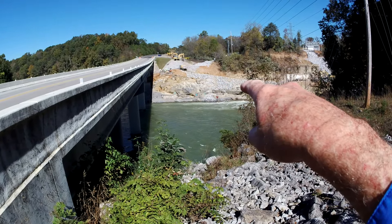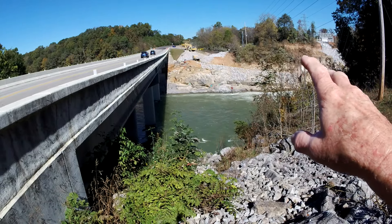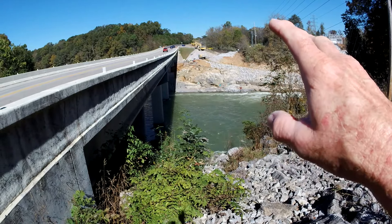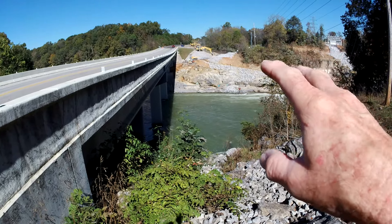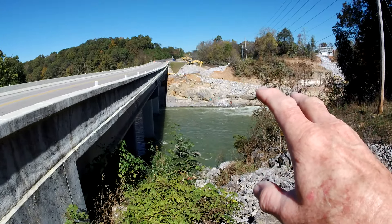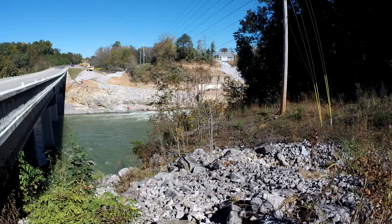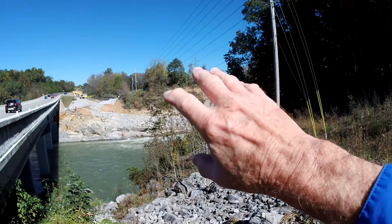They've changed some things there. A lot of the rocks that were there are gone — I don't think they removed them, I think they were washed away. There were some things that looked like millstones, gigantic round stones — they're gone. And you can see they've got equipment over here, just a tremendous amount of work all along that bank over there.